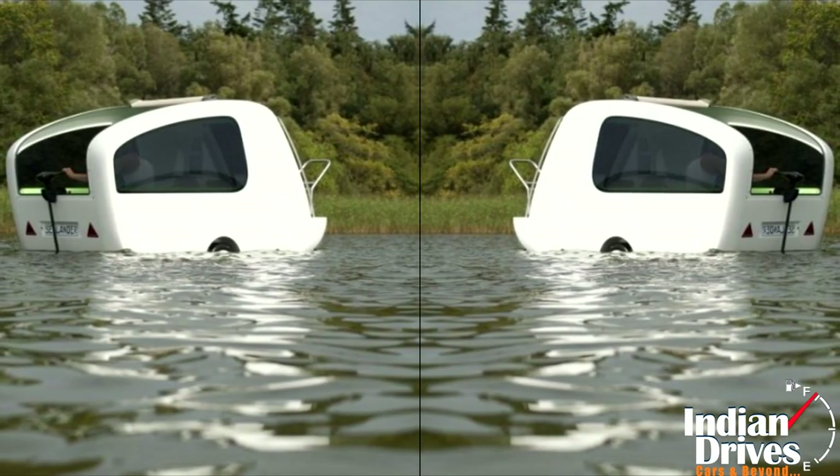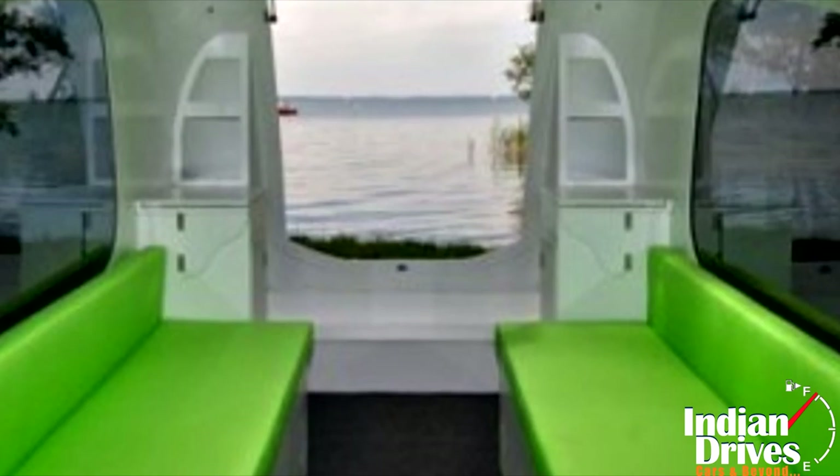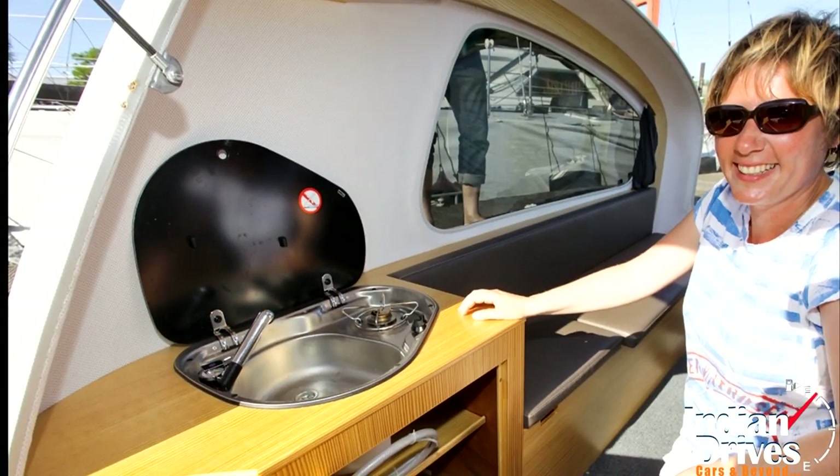Inside the Sealander, the German designer has coupled up various facilities that include a lounge bed, cooking and washing module, cooler, heater, toilet, and sound system.